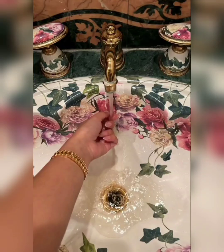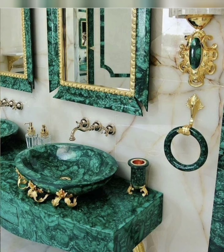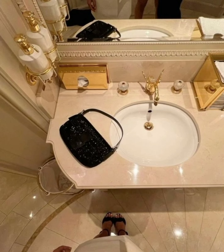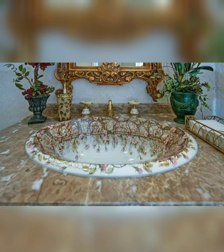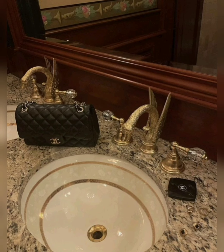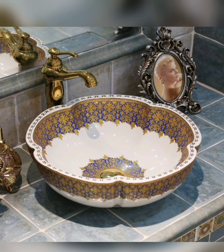Hello viewers, welcome back on my channel. The wash basin is not just a functional element in the bathroom — it can also be a striking focal point that adds elegance and style to your home decor. From sleek and modern designs to vintage-inspired classics, there are endless options to choose from. In this video, we will explore how you can enhance your home decor with stunning washbasin designs that elevate the look and feel of your bathroom.